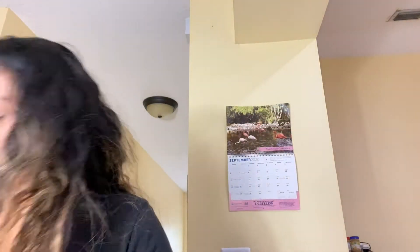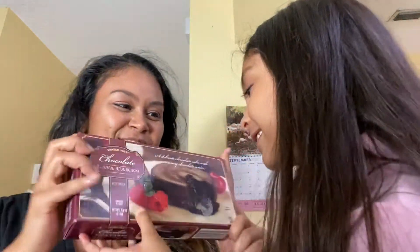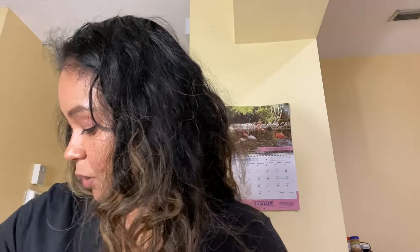I also got some puff pastry because I always keep that in my freezer. And then the chocolate lava cake — this is her favorite. I always grab a box of this when I go to Trader Joe's. We usually split one — both of us sit down and enjoy it together.